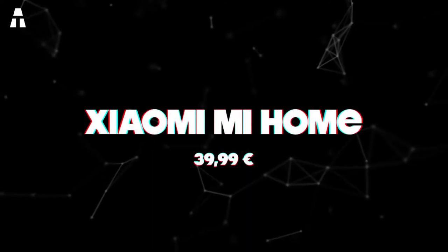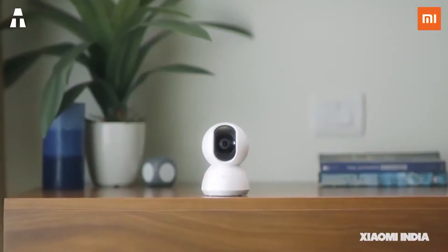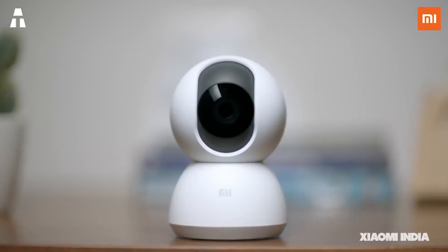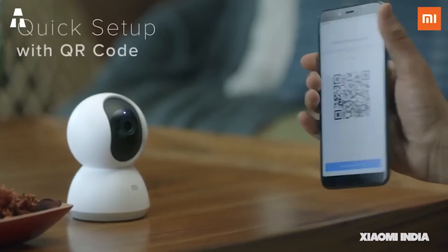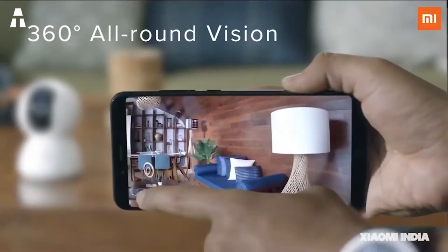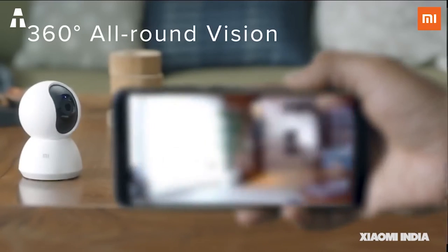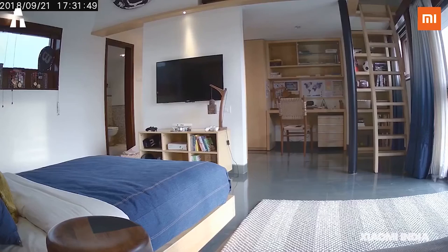Number 5: Xiaomi Mi Home. To ensure the safety of the house, consider the small surveillance camera from Xiaomi. It offers complete protection of the house thanks to a 360-degree panoramic view. Equipped with two motors, they allow the device to turn up, down, and left to right easily, avoiding dead zones within the home. Equipped with a night vision mode, the image quality remains sharp and precise.